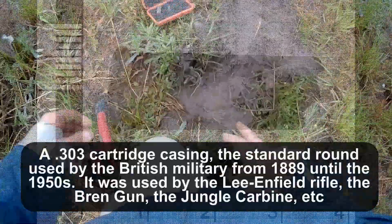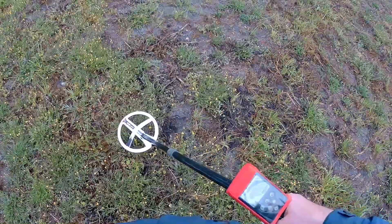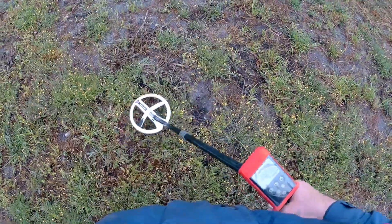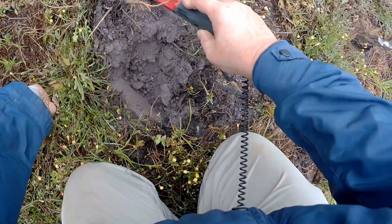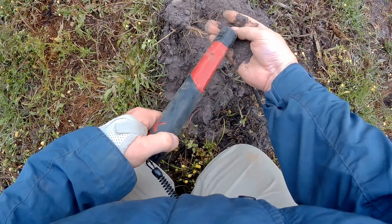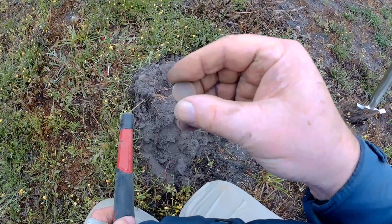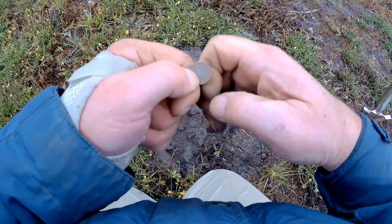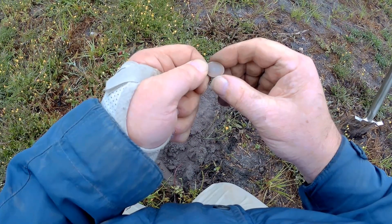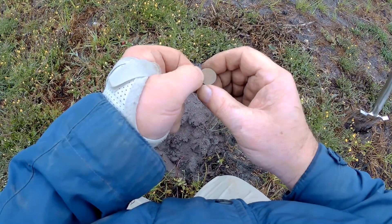At least it weren't tin foil this time. Good loud signal but nothing on the meter. Well, something's there. Where is it? A five pence that's lost its nickel plating, I think.